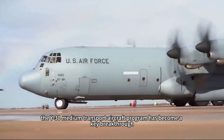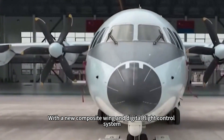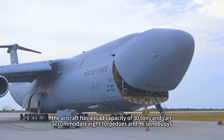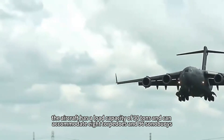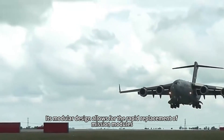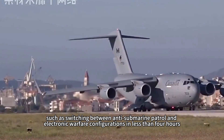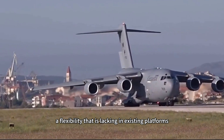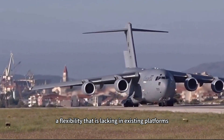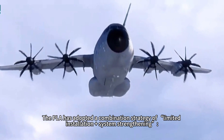Against this backdrop, the Y-30 medium transport aircraft program has become a key breakthrough. With a new composite wing and digital flight control system, the aircraft has a load capacity of 30 tons and can accommodate 8 torpedoes and 96 sonobuoys. Its modular design allows for rapid replacement of mission modules, such as switching between anti-submarine patrol and electronic warfare configurations in less than 4 hours — a flexibility lacking in existing platforms.